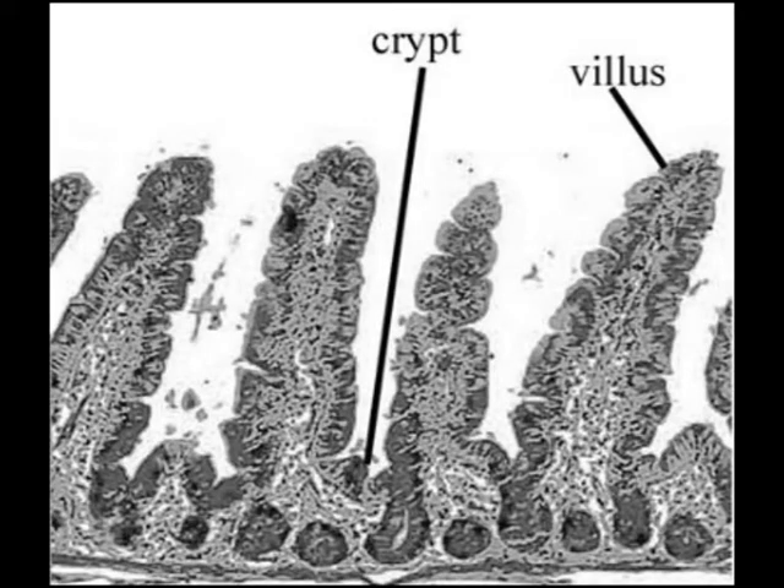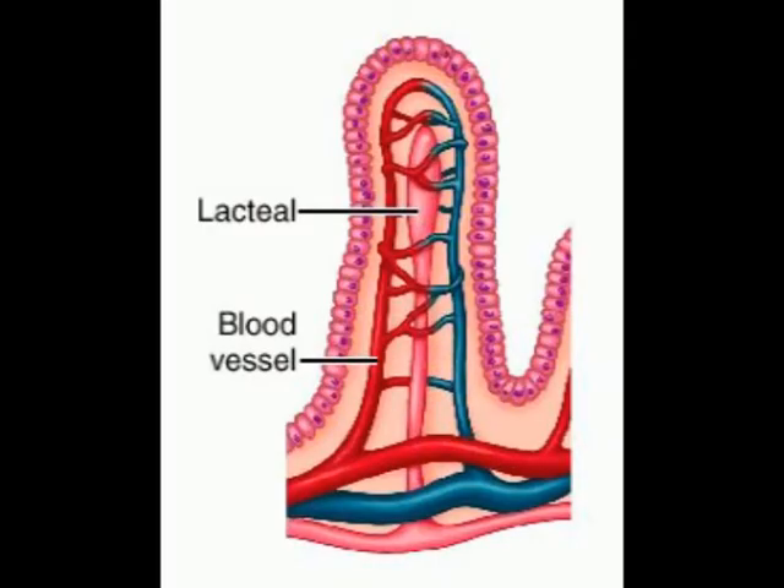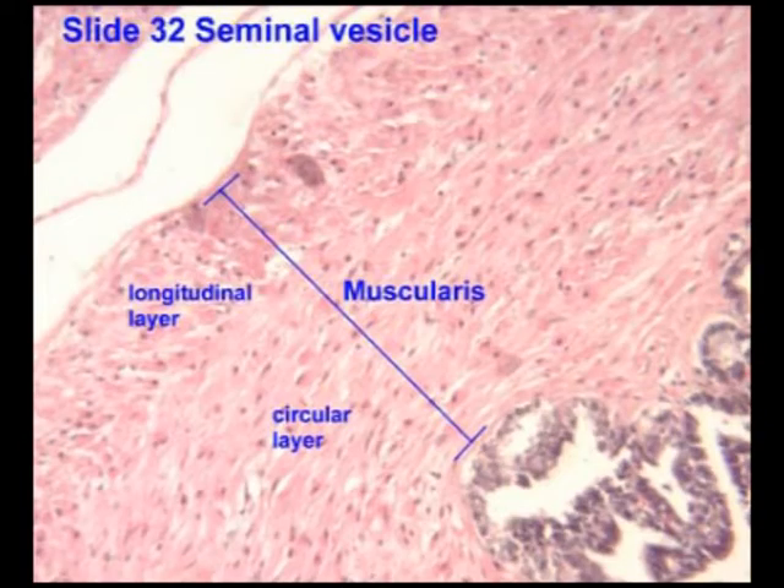Found between the villi are glands called crypts of Lieberkühn that produce and secrete intestinal juices made up of mucus and enzymes. A blood capillary network transports nutrients to the liver whilst also supplying blood for the functioning of the system. A circular muscle and a longitudinal muscle provide the mechanics to enable peristalsis.